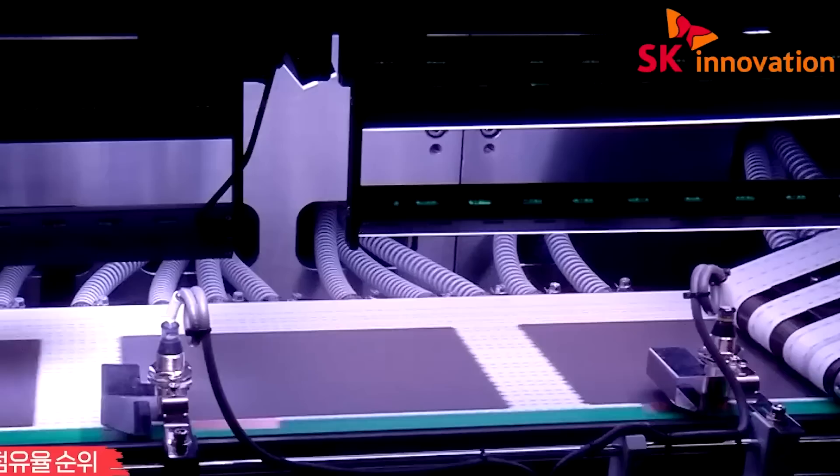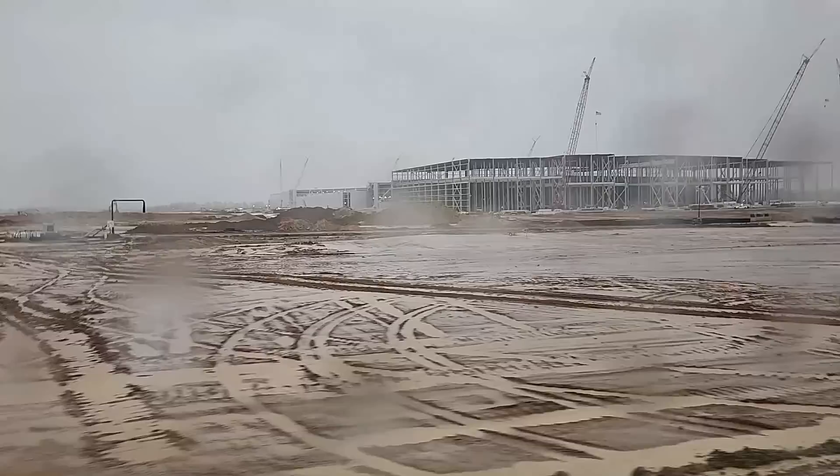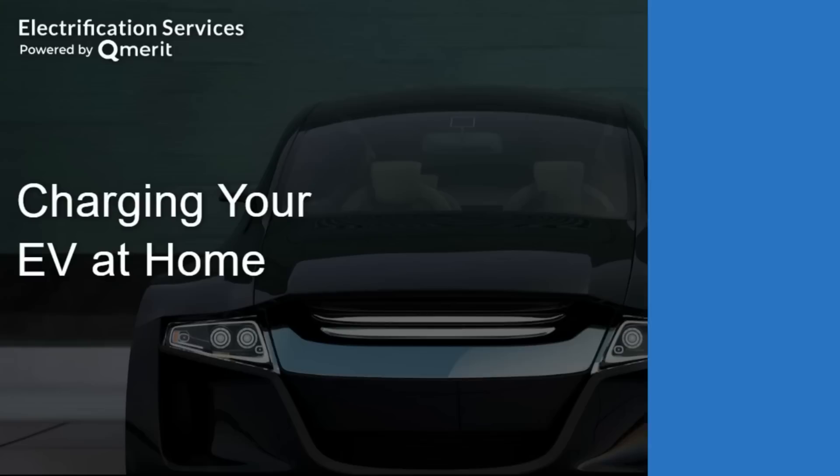At this site, Ford and its partner SK Innovation is also going to be building a battery manufacturing plant, and the plant is going to be capable of producing 43 GWh of battery per year, as Ford takes control of its battery supply instead of relying on third-party suppliers. I also had the opportunity to sit down with Ford's CEO, Jim Farley, to discuss Blue Oval City as well as Ford's future electrification plans.